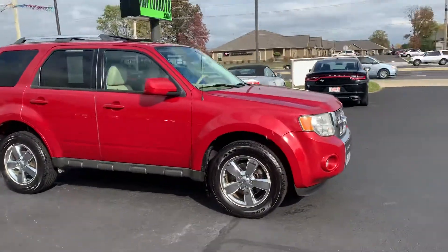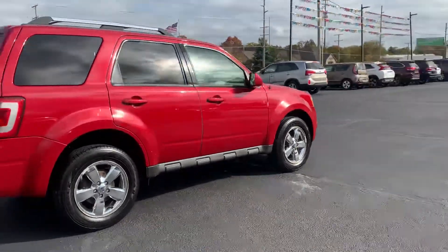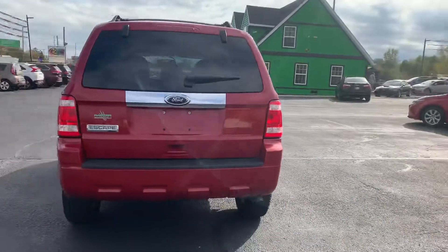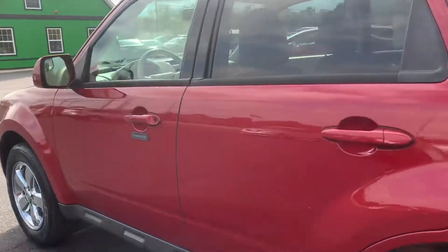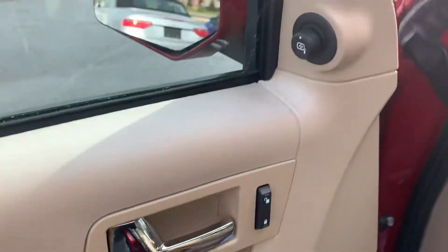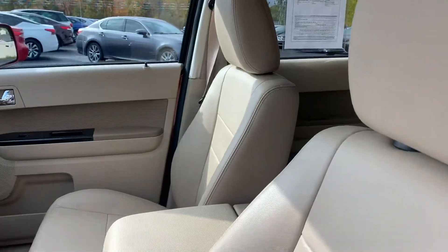Out here at Raptor Automotive, we have a 2010 Ford Escape Limited. This one has heated defrost mirrors, keyless entry, power windows, locks and mirrors, power driver seat with leather interior, and a sunroof.